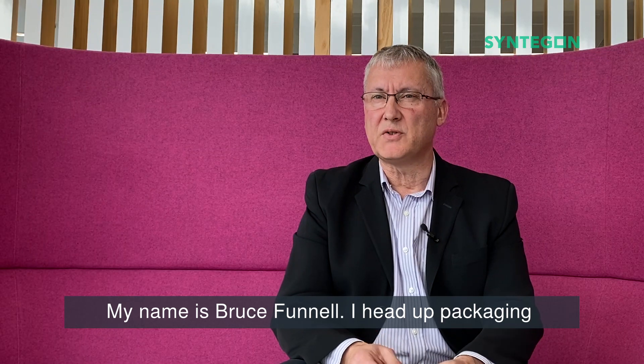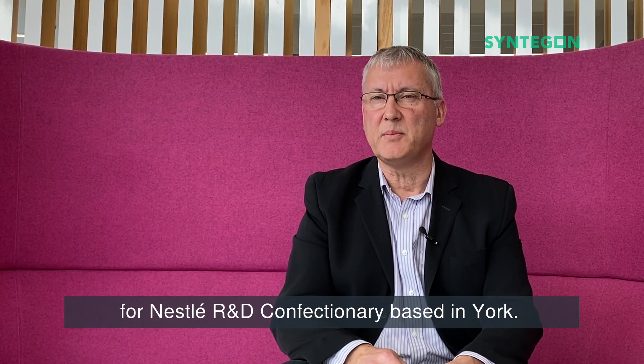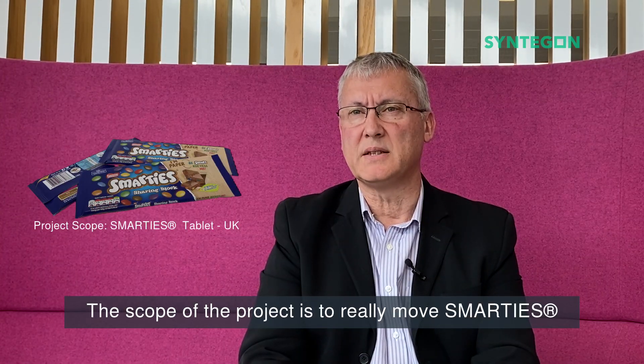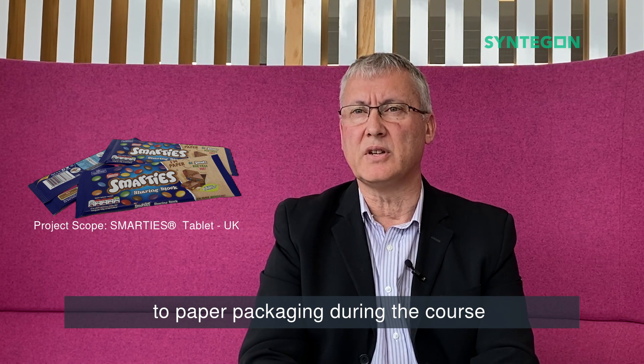Good morning. My name is Bruce Funnell. I head up packaging for Nestle R&D Confectionery based in York. The scope of the project is to really move Smarties to paper packaging during the course of 2019 to 2020.